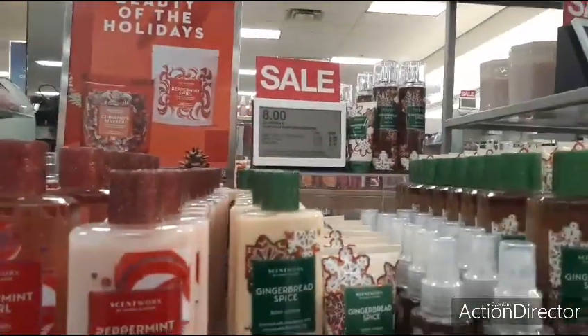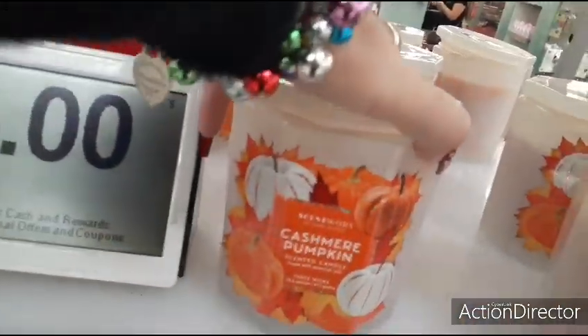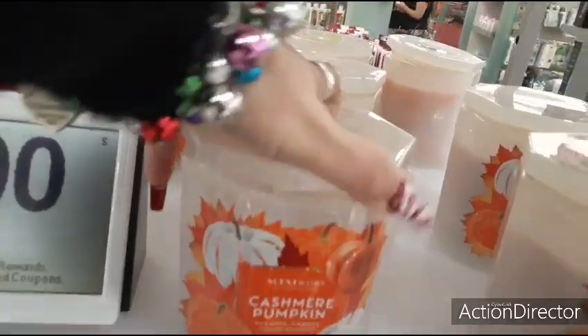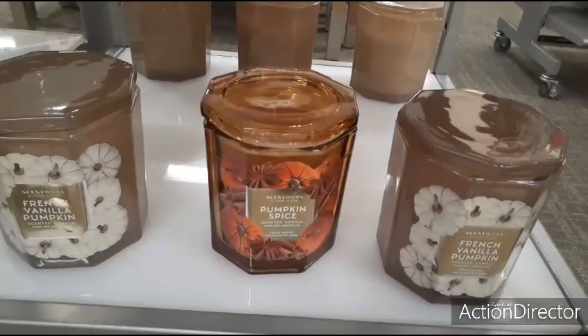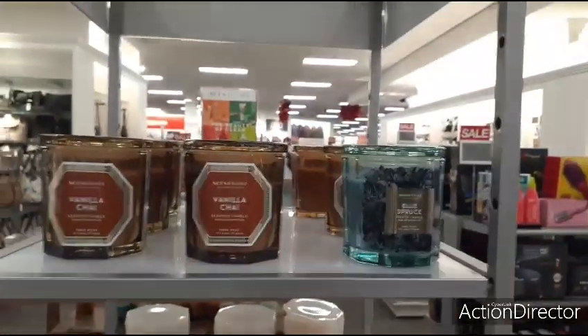These are all going to be $8, so not a bad deal. They're still trying to sell this for $15 — cashmere pumpkin, sugar cookie, pumpkin spice, French vanilla pumpkin, vanilla chai, and blue spruce.